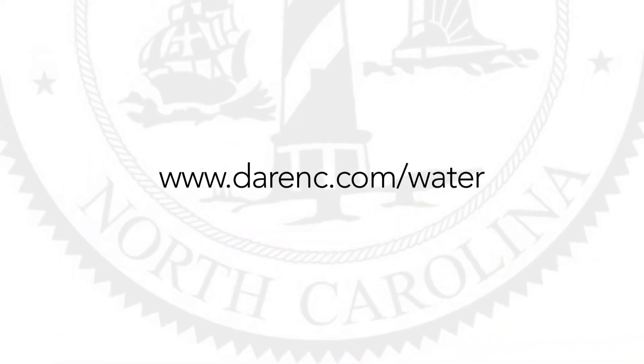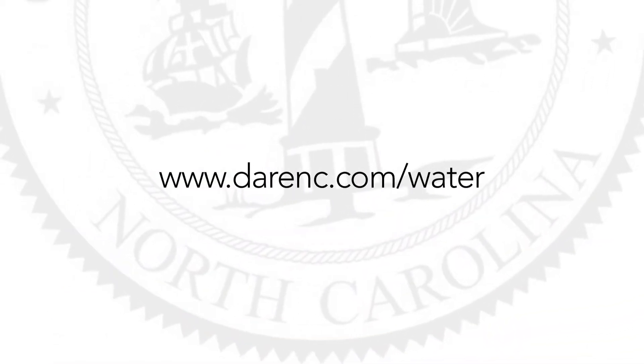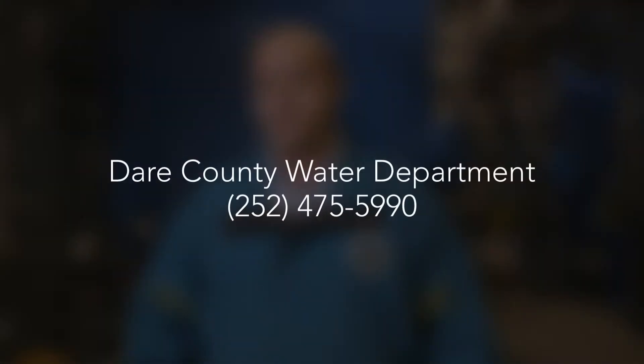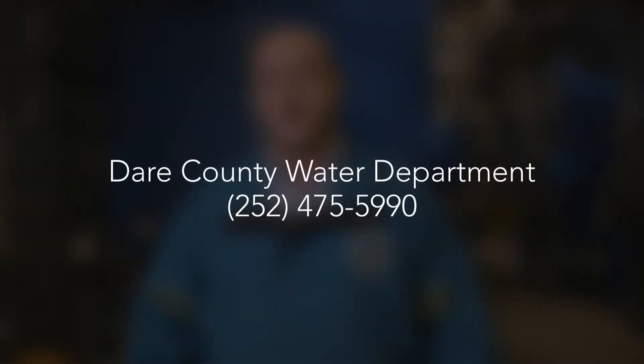The annual drinking water quality reports are available for review online. Please go to www.darenc.com/water and click on Consumer Confidence Reports. If you would like to receive a paper copy in the mail, please call us at 252-475-5990.